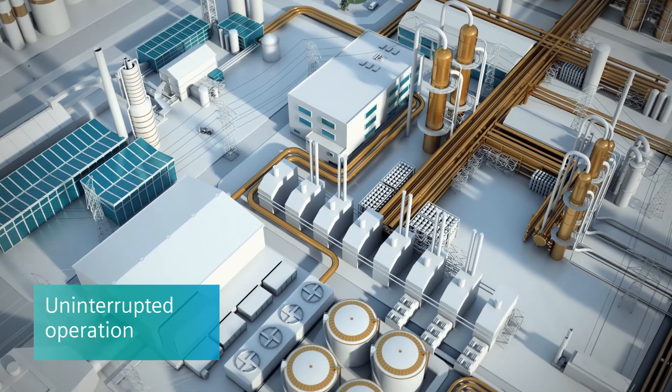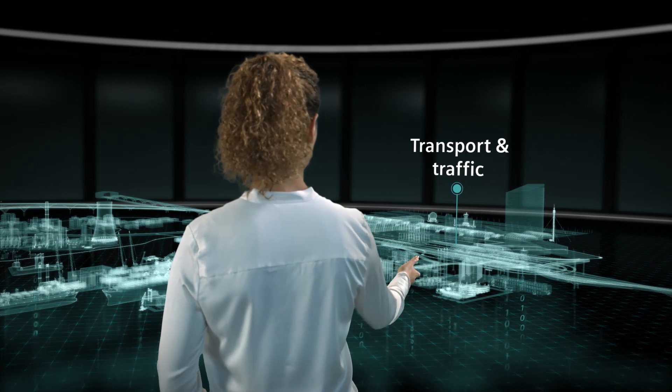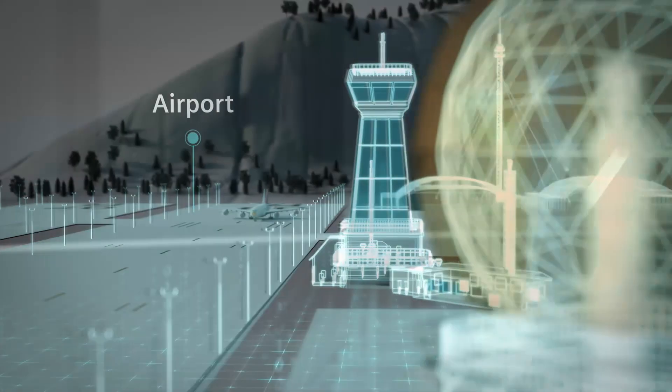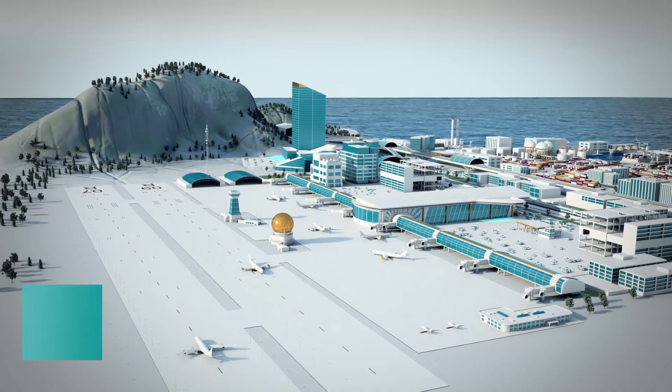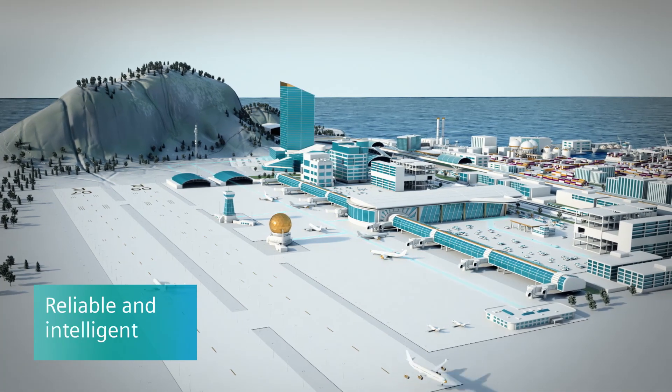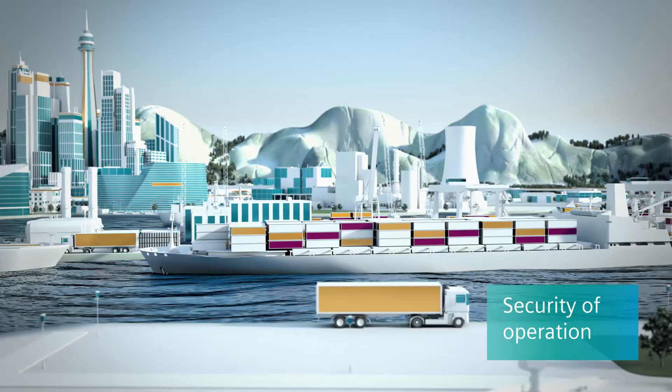It ensures that today's complex production processes continue to support the economy and society, and that transport and traffic flow without interruption, with a reliable and intelligent solution for true operational security. And when that's the case, it's no problem that the journey by ship takes a while.